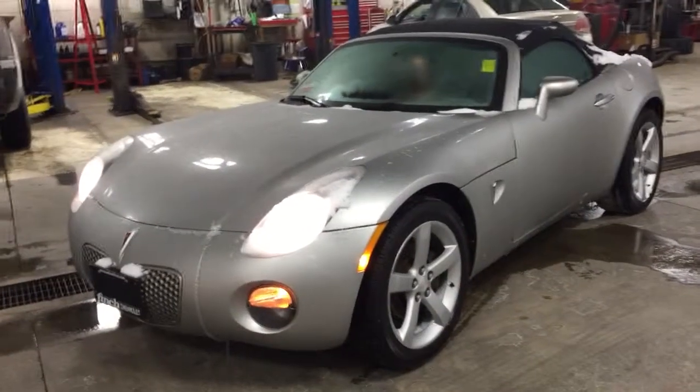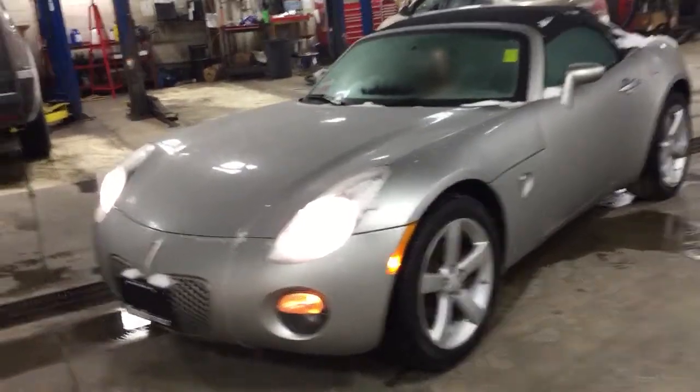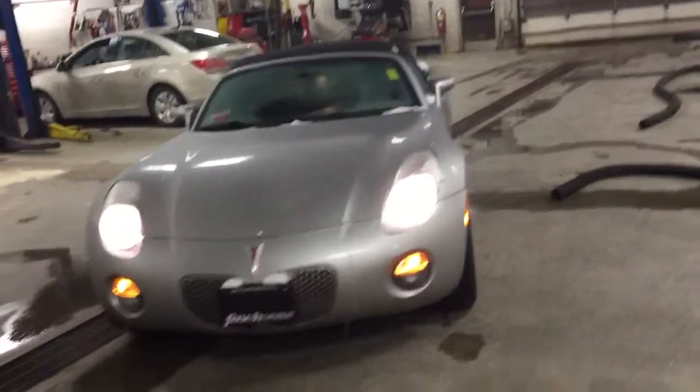Hey Jeff, it's Morgan Crosby from Finch. I just wanted to take a couple minutes of your time and show you that Pontiac Solstice. You should have just received my CarProof that I sent you on the vehicle.